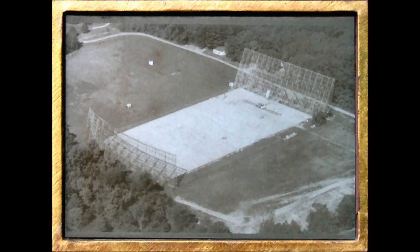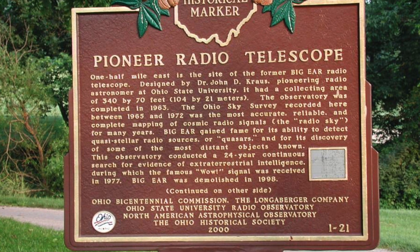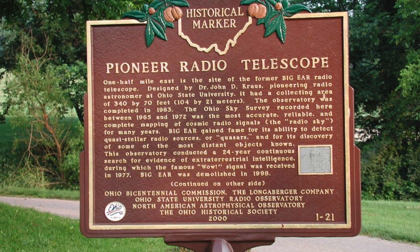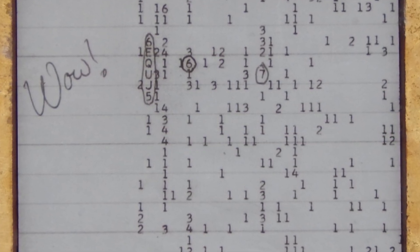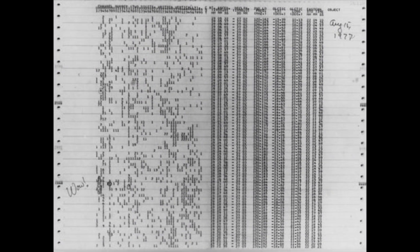One half mile east of this site is the former Big Ear Radio Telescope. Designed by Dr. John D. Krause, pioneering radio astronomer at Ohio State University, it had a collecting area of 340 by 70 feet. The observatory was completed in 1963. The Ohio Sky Survey recorded here between 1965 and 1972 was the most accurate, reliable, and complete mapping of cosmic radio signals for many years. Big Ear gained fame for its ability to detect quasi-stellar radio sources, or quasars, and for its discovery of some of the most distant objects known.